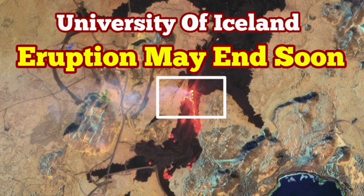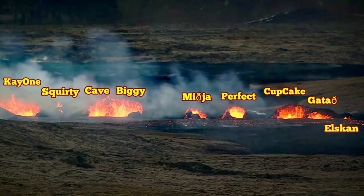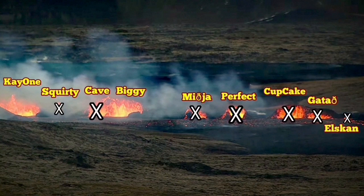My colleagues at the University of Iceland have released the latest satellite images from the Sentinel-2 satellite of the ESA, European Space Agency, which shows the number of active vents in the latest Sunnuka crater is now reduced to two. K1 and Biggie are the only active ones at the moment, as shown in the nomenclature I have used here. The rest are not active — these are the vents in the southern fissure of this latest Sunnuka crater chain.